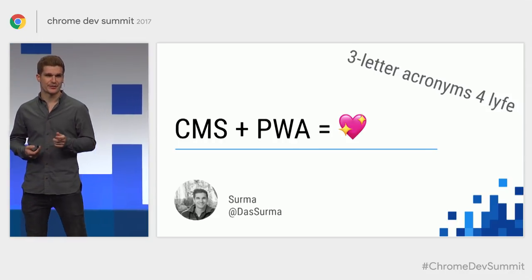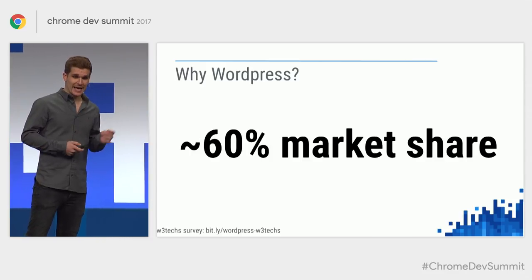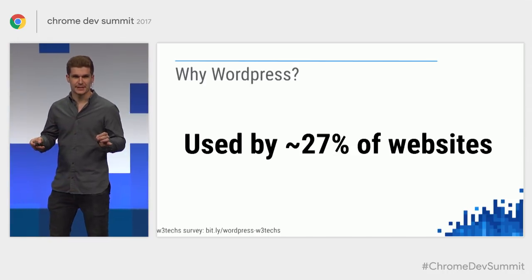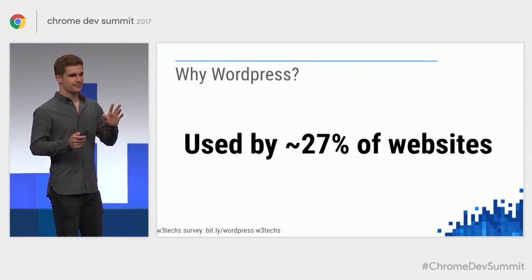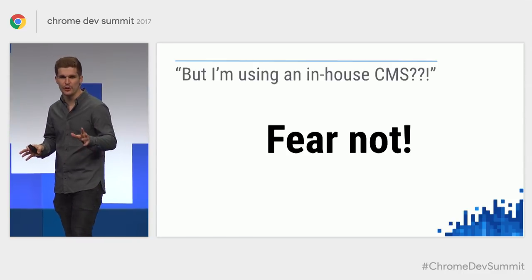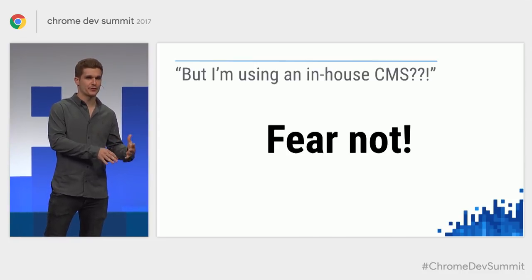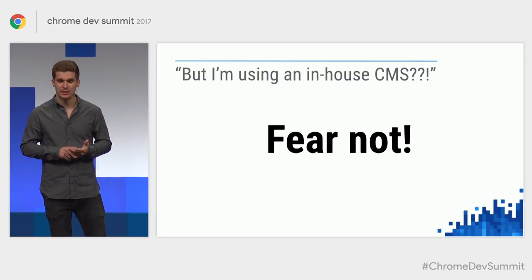The reason I chose WordPress is that they are, by many standards, the most popular CMS out there — 60% market share in the CMS world, and 27% of websites are WordPress websites. Just take that number in. But to be clear, if you're logged in to your weird in-house Perl-written custom-built CMS, this talk is still useful to you. I didn't know much about WordPress at the start and still don't, because I didn't need to — and I still achieved good performance and all these PWA features.